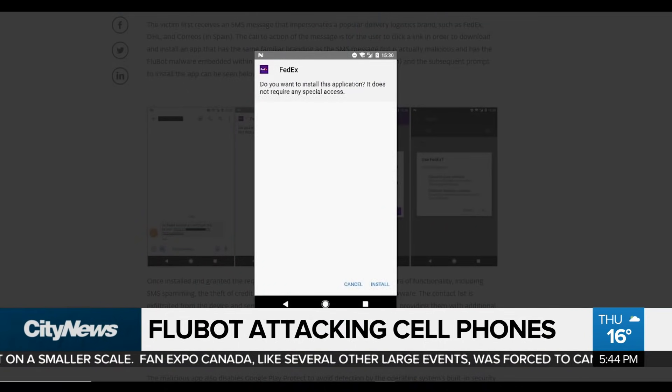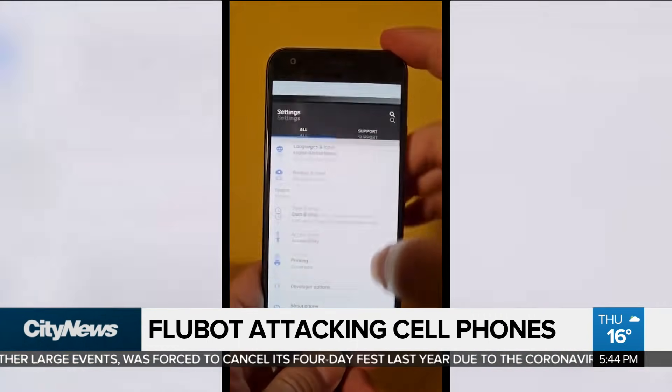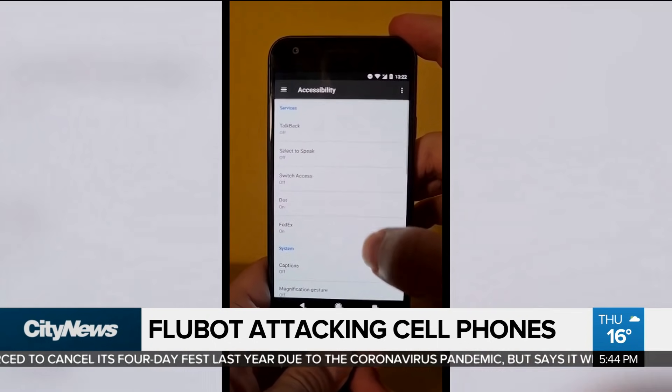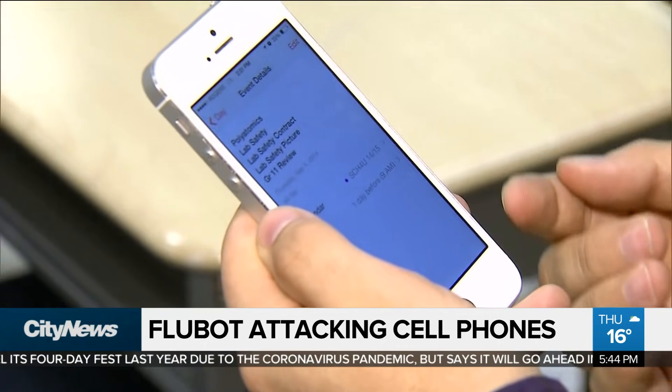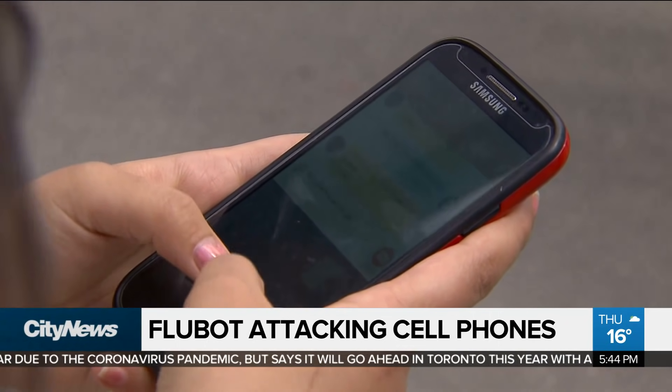What the malware actually does is it sends you an SMS message. The message contains a link — the message is about delivery for FedEx, DHL, or other popular carrier companies. But clicking on that unknown link downloads an app to your mobile device that contains a Trojan that has the Flubot malware built in and can cause major security problems.